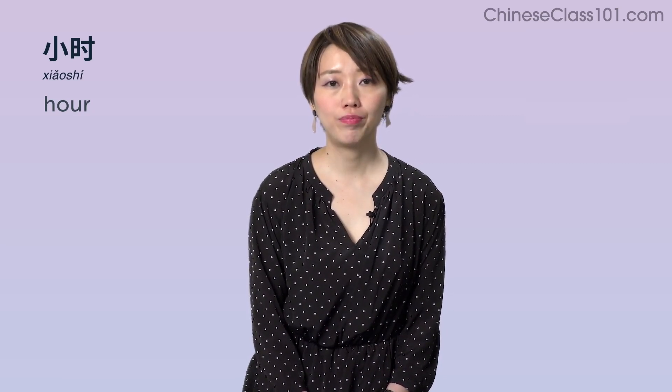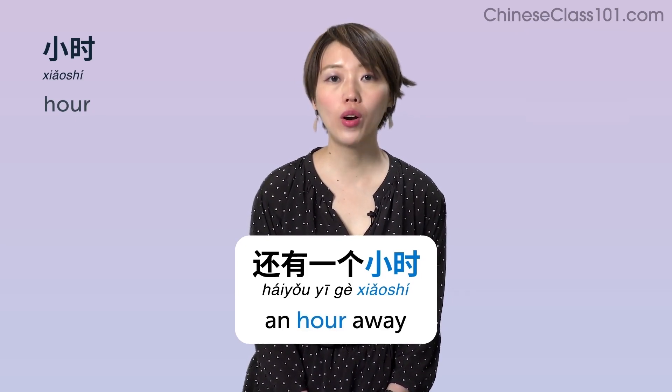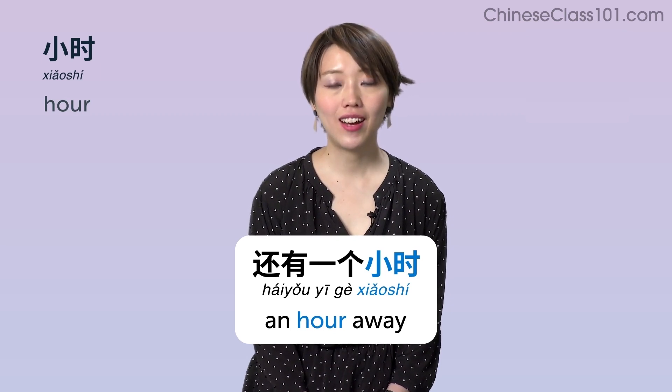小时 (xiǎoshí) — Hour. Example: 还有一个小时 — An hour away.